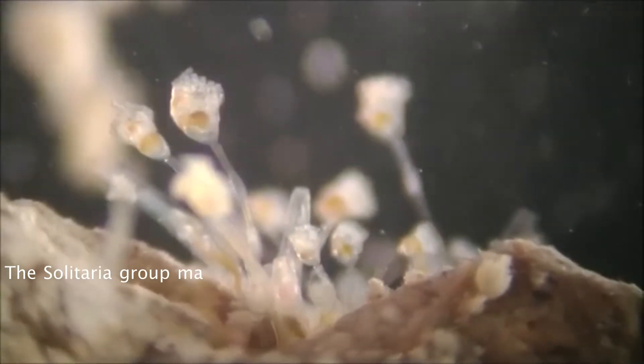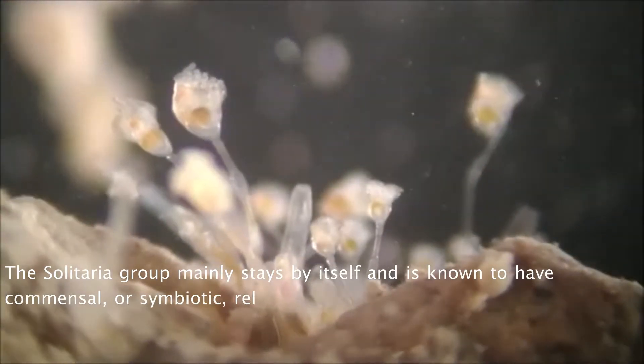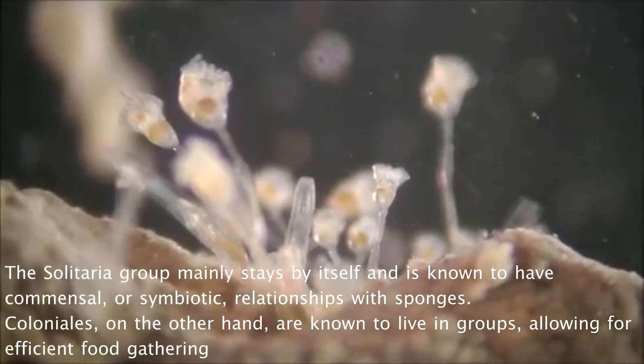The Solitaria group mainly stays by itself and is known to have commensal or symbiotic relationships with sponges. Colonialis, on the other hand, are known to live in groups, allowing for efficient food gathering and reproduction.